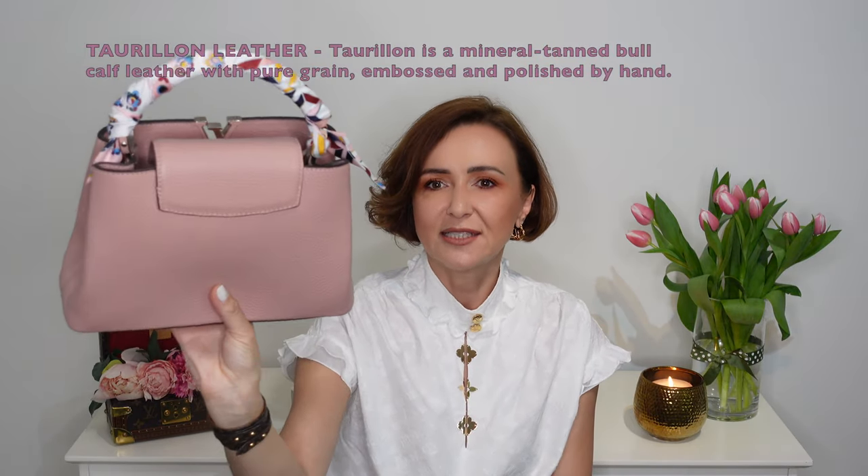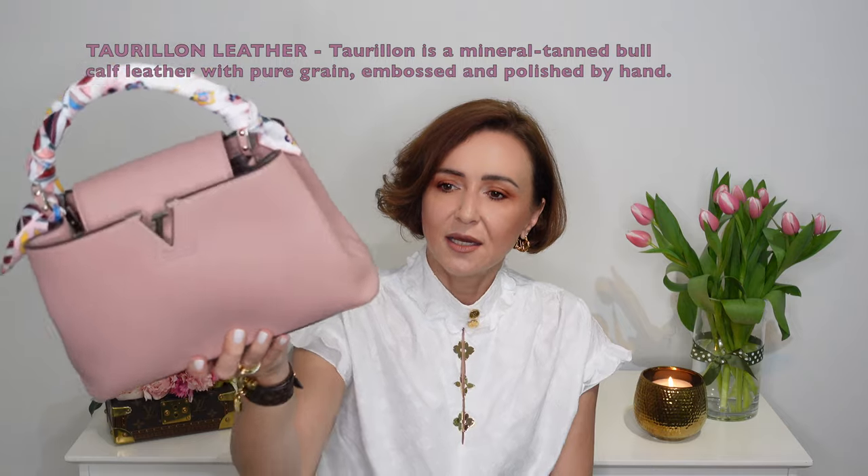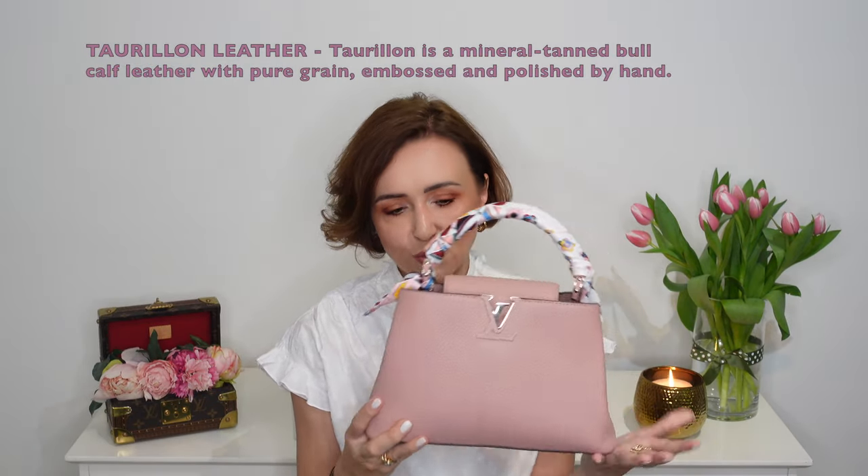First up is this Louis Vuitton Capucine in BB size in magnolia color. I really love it — I think this was the handbag that turned me into a pink lover. It's more of a dusty pink but I still love it. It's got silver hardware and this grained leather. I've been using this bag quite a lot while working and it still looks like new. It fits quite a lot, it does have a strap, and it's got compartments and one zipper pocket on the side.